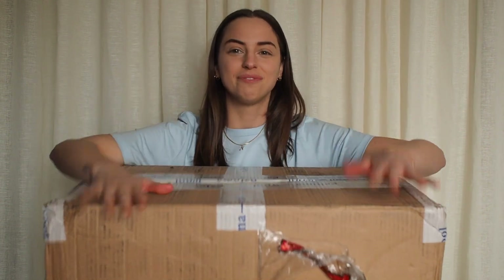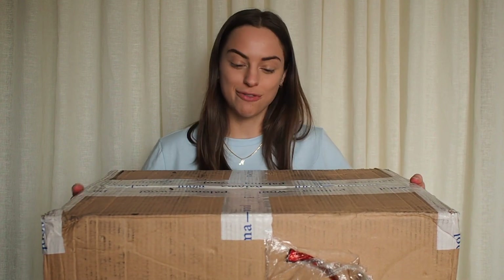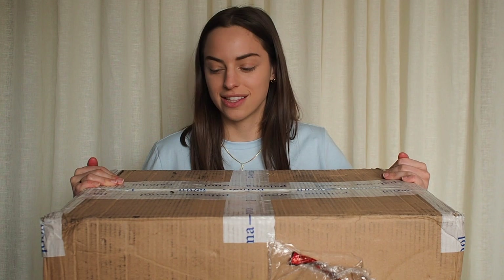This box is heavy! So here we go. As in the other two videos, I am opening this on camera in front of you guys. I have no clue what's in the box — well, I mean, I have an idea of what's in the box, but I haven't yet seen these items in person. So let's get into it, guys.